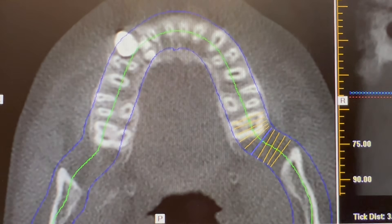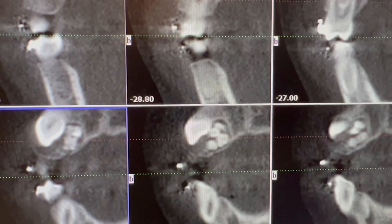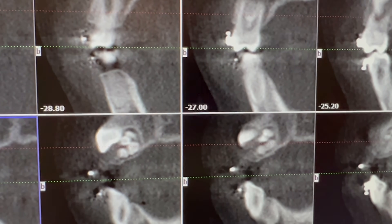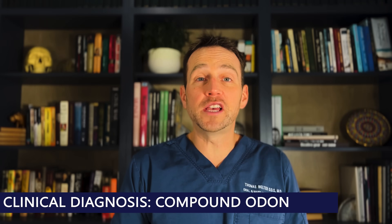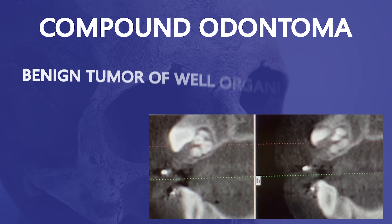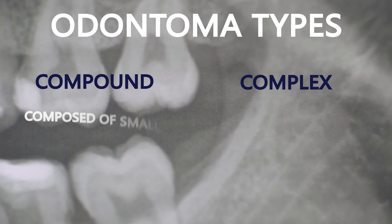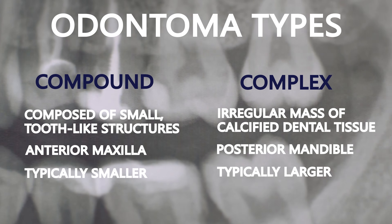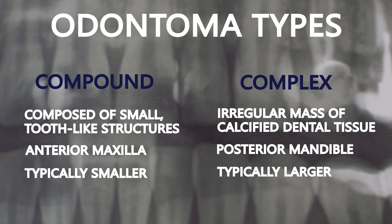There is a large collection of radiopaque lesions palatal to tooth number 6. These lesions are clustered and have the same appearance as tooth material. This finding is highly suggestive of a compound odontoma — a benign tumor of well-organized dental tissue. This particular type of odontoma is more common in the anterior maxilla and is smaller than a complex odontoma.